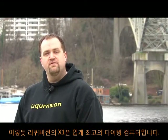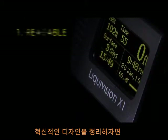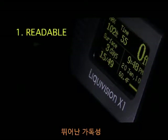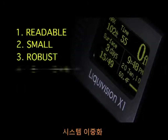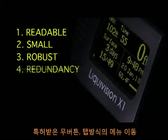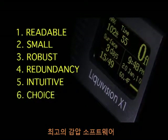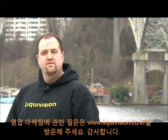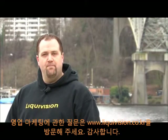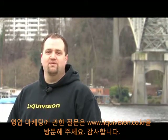As you can see, the Liquivision X1 is the premium dive computer on the market. Its revolutionary design combines superior readability, small and low profile size, robust construction, redundancy in internal systems, intuitive buttonless navigation, and it's backed by two patents. It offers a choice of software, and Liquivision prides itself on offering superior customer service. For sales and marketing questions, visit Liquivision.com or contact me, Doug Marku, via the contact page. Thank you for watching.